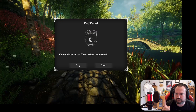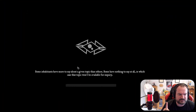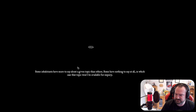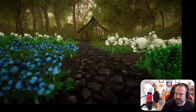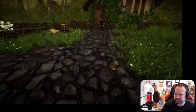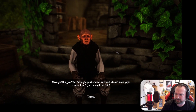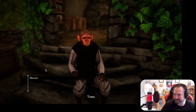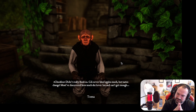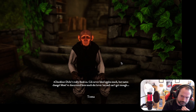Let's go to the farm first, given that I already have the tea to hand. The mystery is who's leaving the apple cores. 'Strangest thing - after talking to you before I found a bunch more apple cores. It isn't you eating them, is it?' 'No, certainly not.' 'Didn't really think so. Celie never liked apples much, but tastes change - must have discovered how much she loves them and can't get enough.'